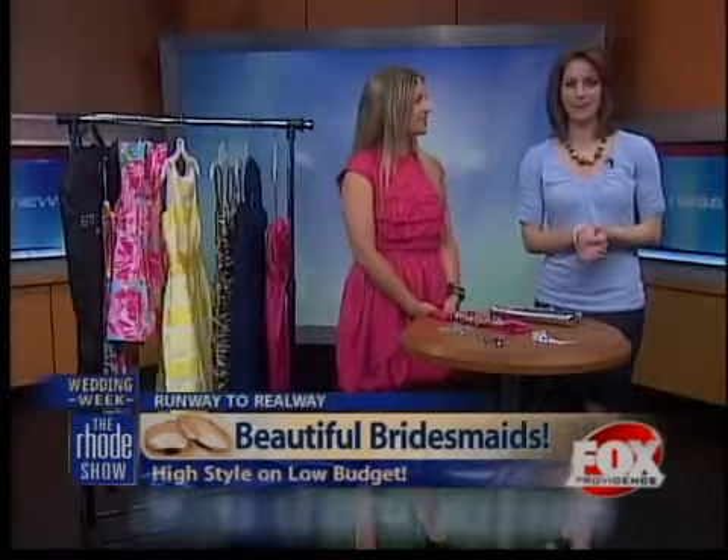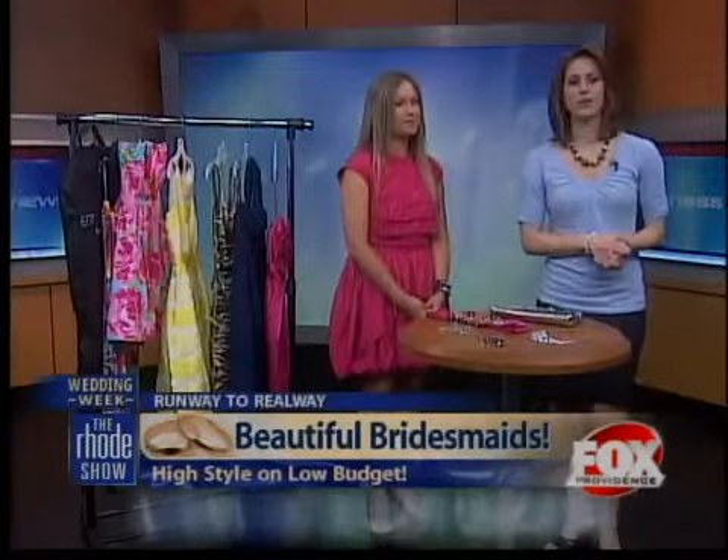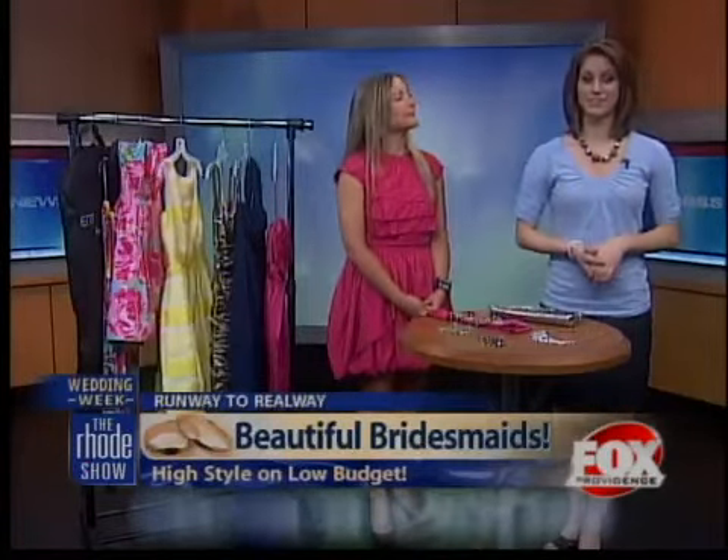I think I know where I'm going for my wedding. Thank you so much for joining us. Such a lovely segment — Rent the Runway Weddings. For more information on how you can rent the runway, head to FoxProvidence.com.